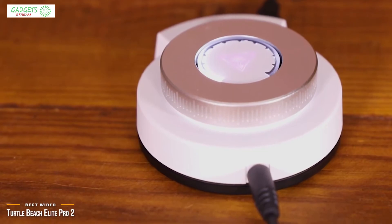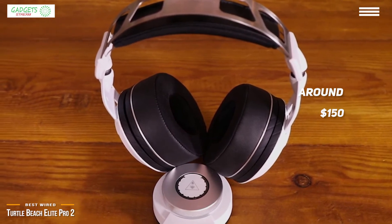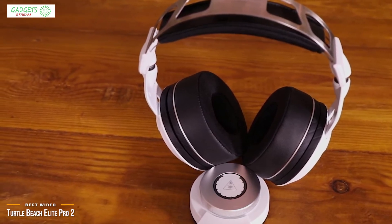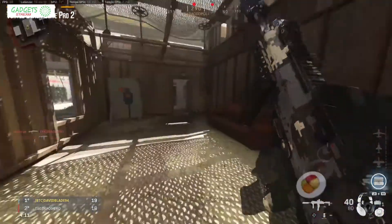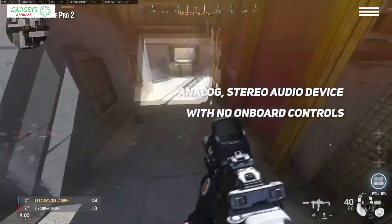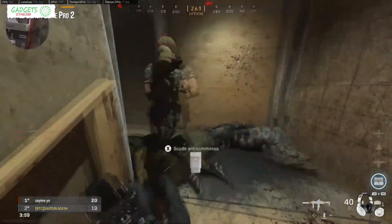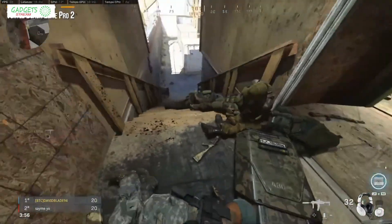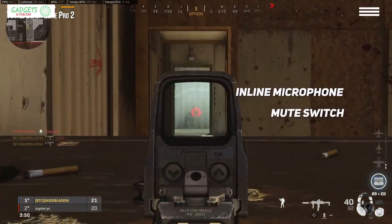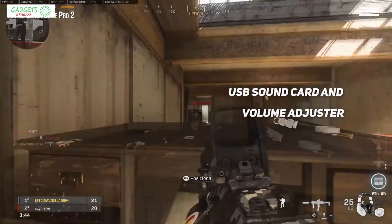This brings us to the Turtle Beach Elite Pro 2, our choice for best wired headset for Xbox One. If you're in the market for a top-notch wired headset, then at around $150, the Elite Pro 2 is a thing of beauty with its elastic steel hybrid headband design, plush ear cups, removable speaker plates, and plenty of notches to find your ideal fit. The headset itself is a purely analog stereo audio device with no onboard controls — only a 3.5mm port for the included 7-foot audio cable and an additional connector for the boom mic on the bottom of the left ear cup. The microphone is mounted on a flexible rubber-covered arm, and the headset cable has an inline microphone mute switch.